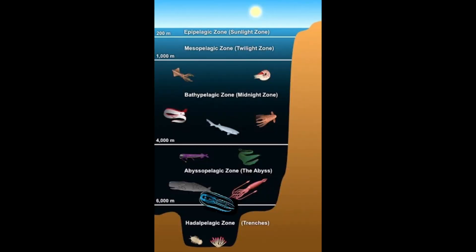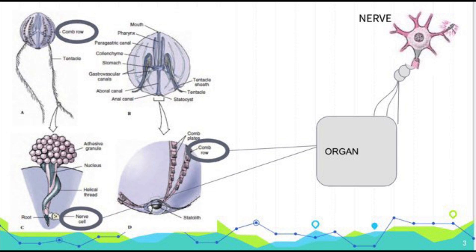So how can these comb jellies emit light, especially when they're living 7,000 meters below the ocean surface — or 4 miles down? In the organs of jellyfish, nerve cells activate the organ, which has an organic substance called luciferin, which is going to be the start of our chemical reaction.